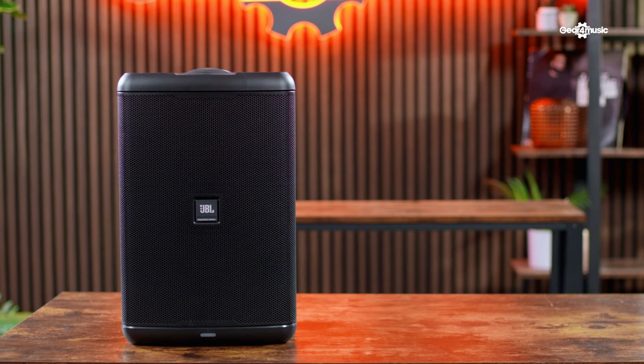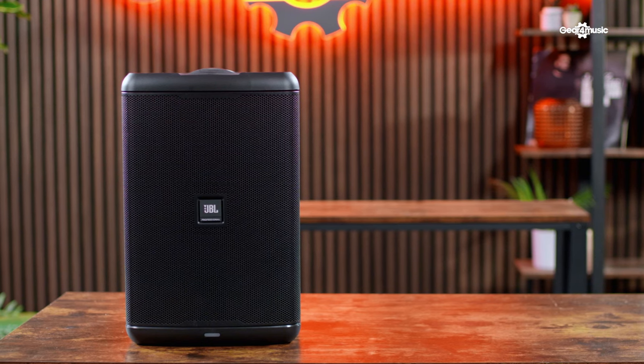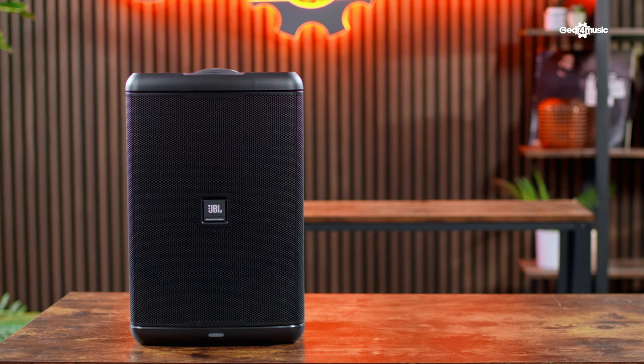I think this is a great all-round portable battery-powered speaker for buskers and for home use as well. Now let's move on to speaker number five.